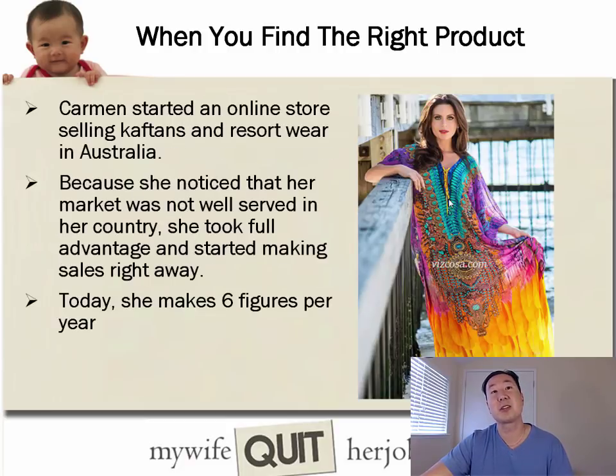I also have a student, Carmen, who lives in Australia. She started an online store selling caftans and resort wear in Australia. She stumbled upon this niche because she noticed her market was not well served in her country. She took full advantage, launched a store, started making sales right away, and today she makes six figures per year.